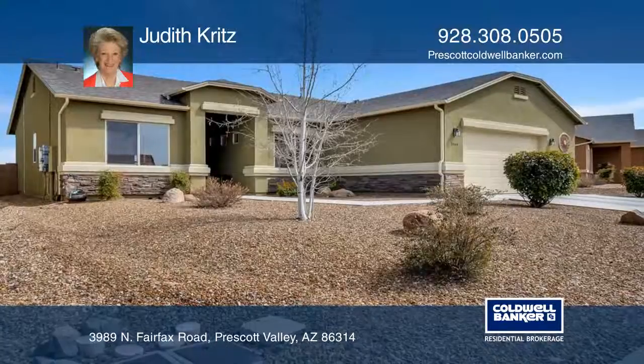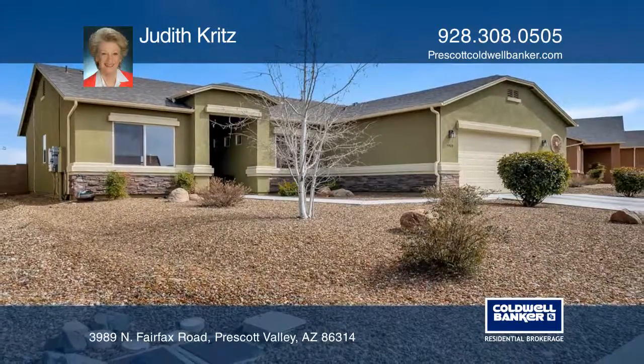Spotlessly clean and move-in ready. Schedule a showing with Judith Kritz today.